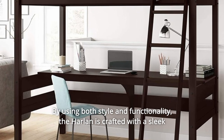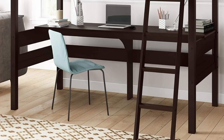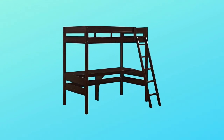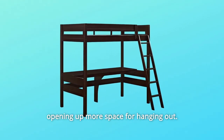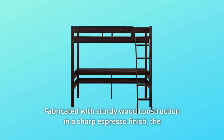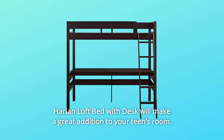The Harlan is crafted with a sleek slat design and clean lines on both the headboard and footboard. The Doral Living Harlan Loft Bed with Desk keeps to its side of the room, opening up more space for hanging out. Fabricated with sturdy wood construction and a sharp espresso finish, the Harlan Loft Bed with Desk will make a great addition to your teen's room.